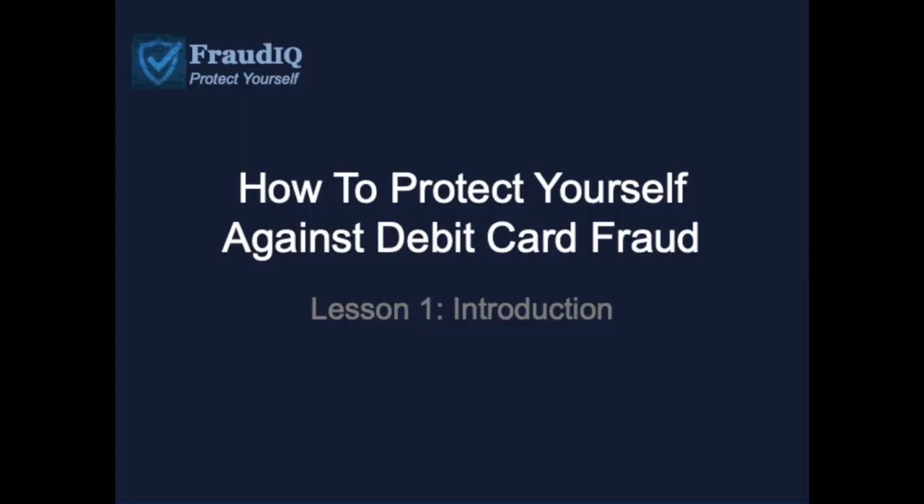Thanks for joining. I'm Scott Brittner and I've created Fraud IQ to design training programs to help protect you against fraud. The training program that you're watching now is about specifically protecting you against debit card fraud, and this first lesson that you're watching is going to be an introduction to that series.